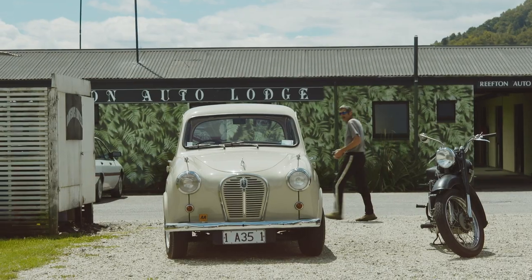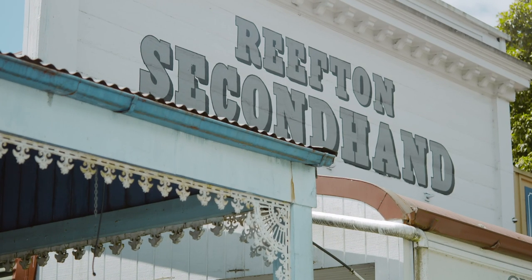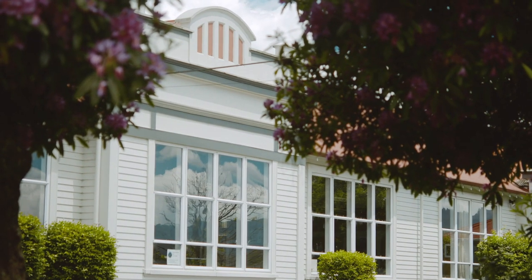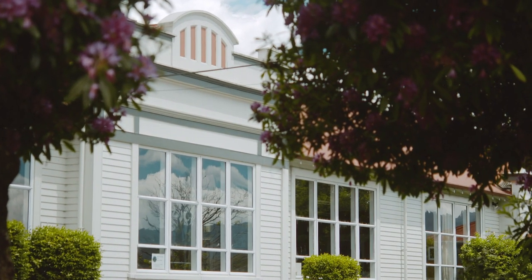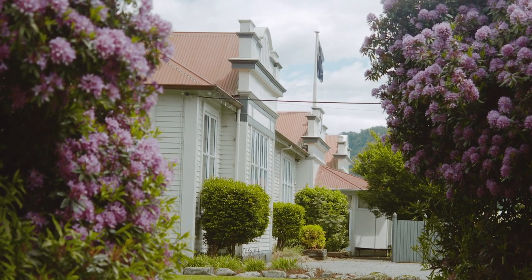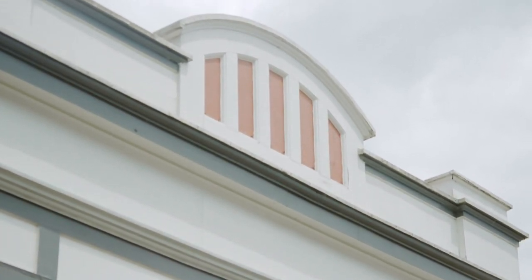The beauty of Reefton is that it's more restored than not restored. We've got all of these beautiful buildings now coming back to their former glory and in some cases in better condition than when they were first built. All the buildings in town — I think we're up to well over 30 now — that we've been involved in doing up.